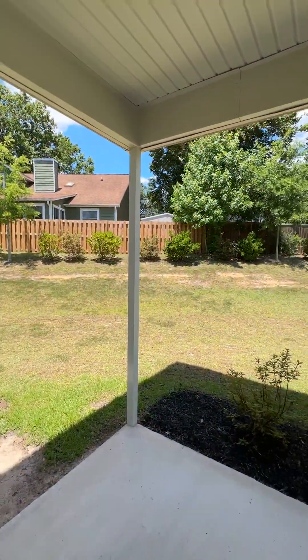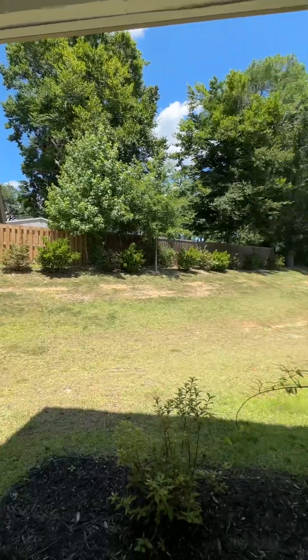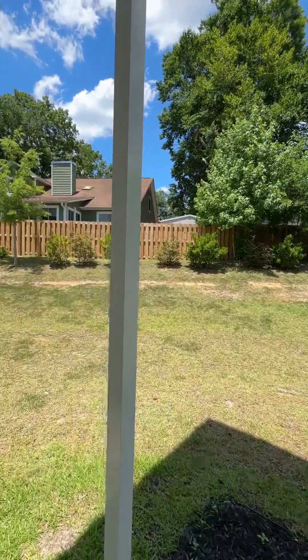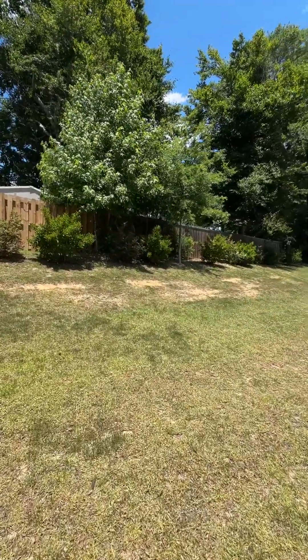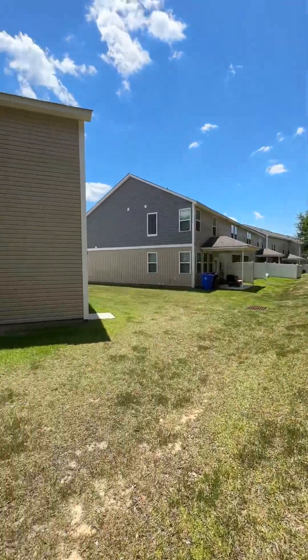I want to show you this before we head upstairs. It's an end townhome, so you don't have neighbors to your left, and your neighbors in the back are quite far. It offers a little bit of privacy. Let me get up on this hill here and show you around.